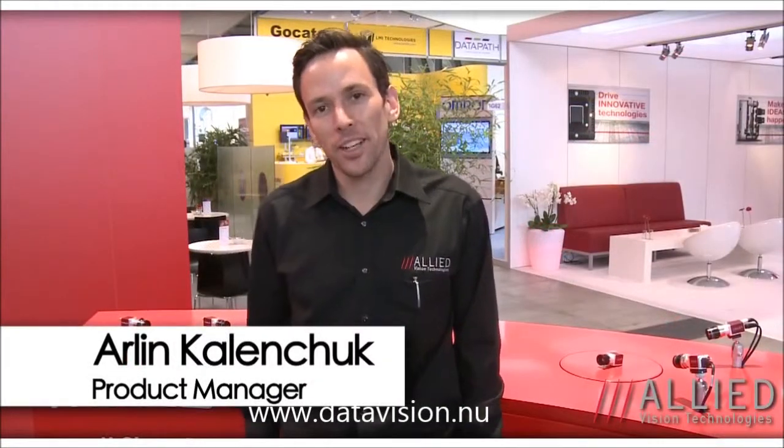Hi, I'm Arlen Kalinchuk, Product Manager at Allied Vision Technologies. Welcome to the Vision Show at Stuttgart 2012. I'm going to show you some new products that we're introducing this year.